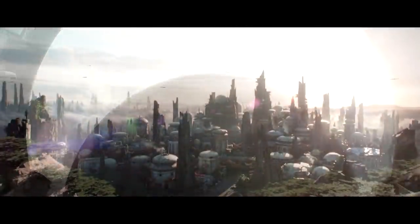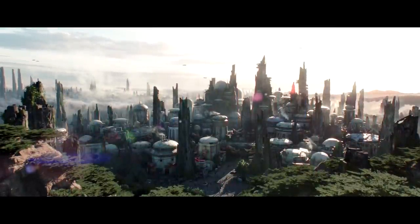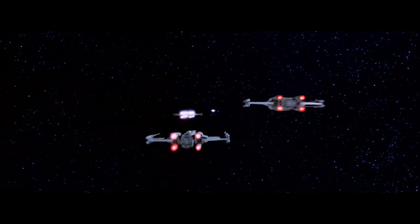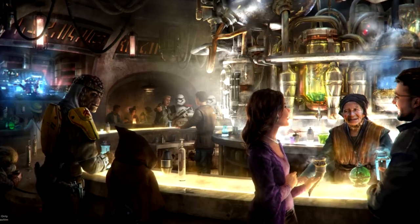On Batuu, guests will be visiting the Black Spire Outpost, an infamous stop for traders, adventurers, and smugglers traveling around the Outer Rim and Wild Space. Even though space travelers are going to get hungry eventually, luckily the Black Spire Outpost has three different places to dine: Ronto's Roasters, Docking Bay 7 Food and Cargo, and Oga's Cantina.